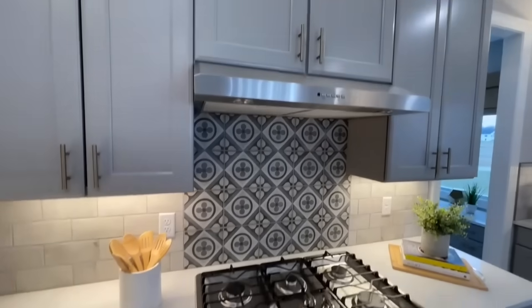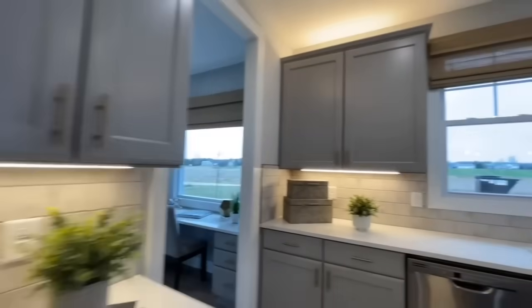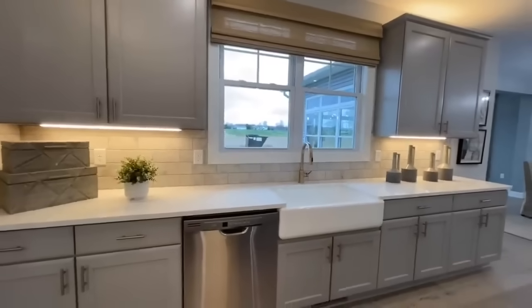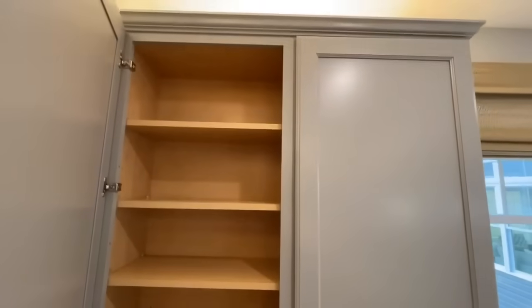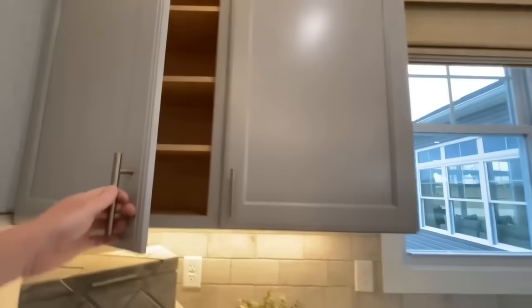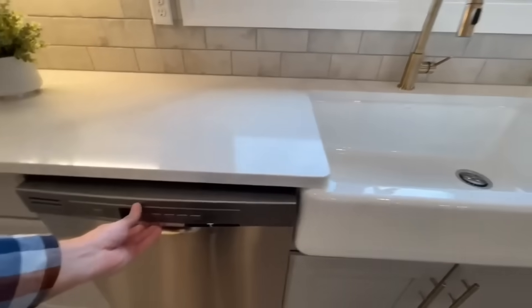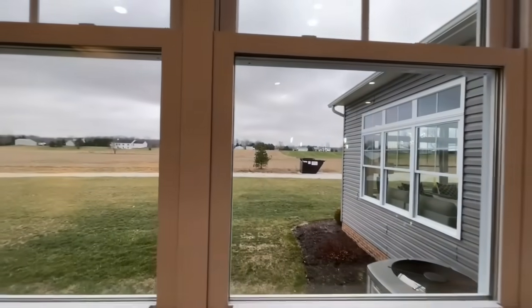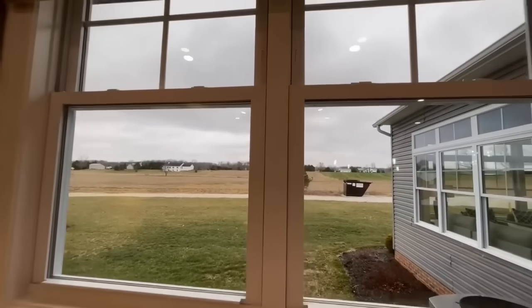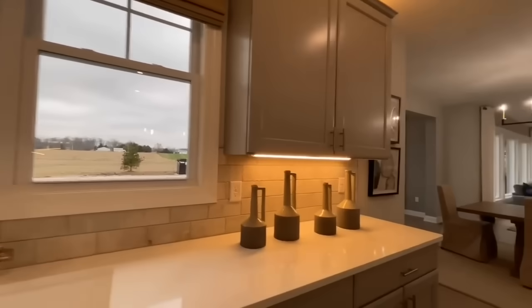There's a gas stove top and a stainless range hood. The counter space in here is obscene — there's so much of it. You do have a dishwasher next to your sink, with a nice apron sink looking out of the back window.